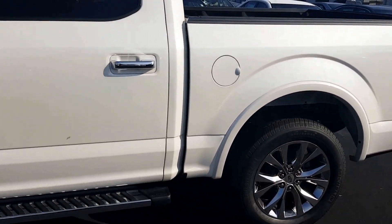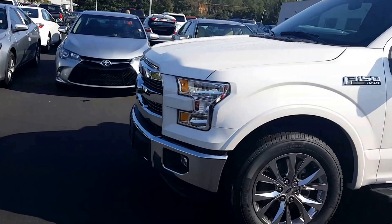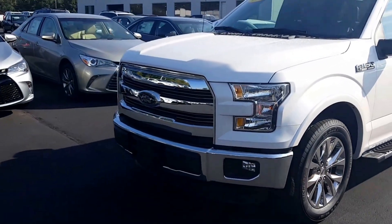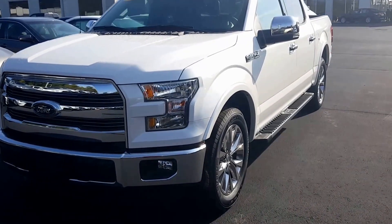I'll show you one more shot of it — just a perfect condition truck. Michelin tires on there. Let me know what you think: 706-882-2963. Thanks, have a great day.